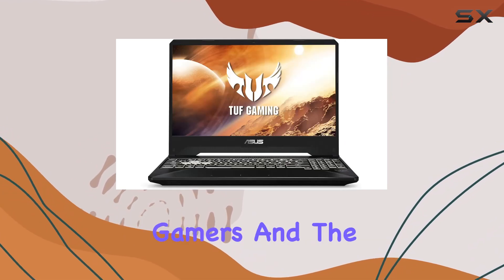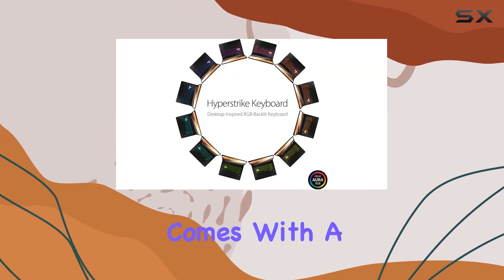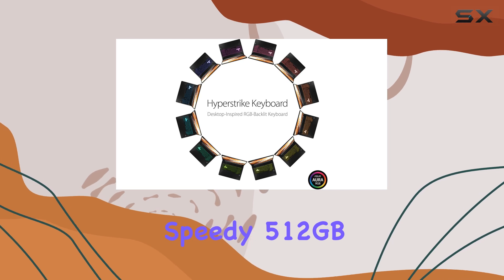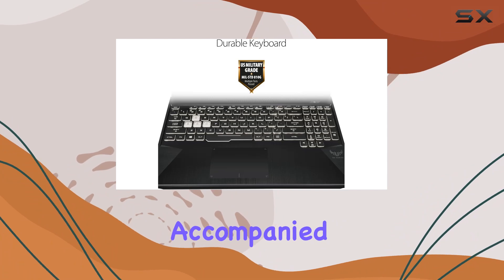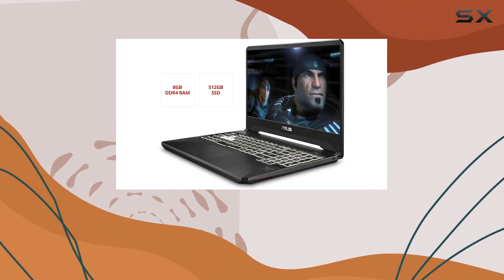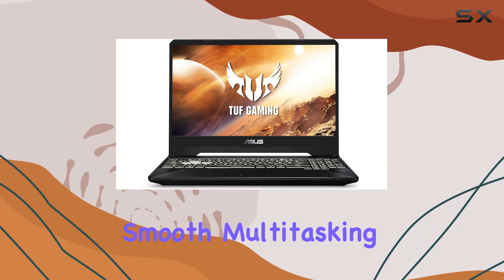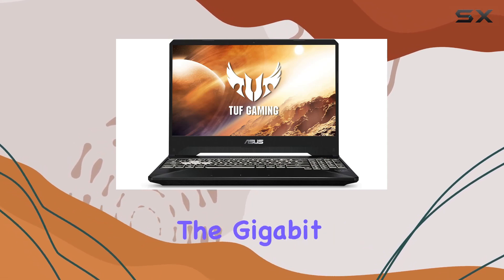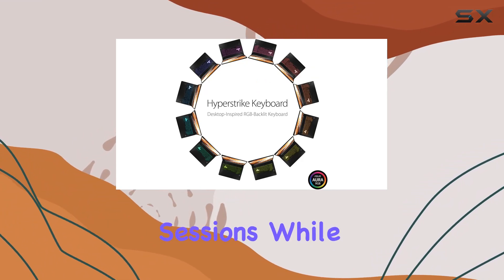Storage and memory are crucial aspects for gamers, and the FX505 doesn't disappoint. It comes with a speedy 512GB PCIe NVMe M.2 SSD for lightning-fast boot times and game loading, accompanied by 8GB of DDR4 RAM clocked at 2666MHz for smooth multitasking.